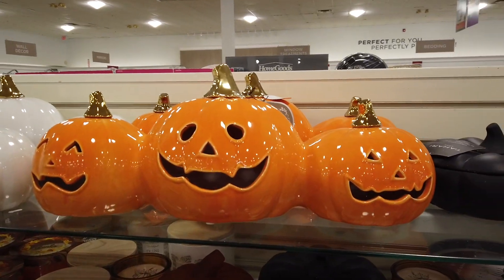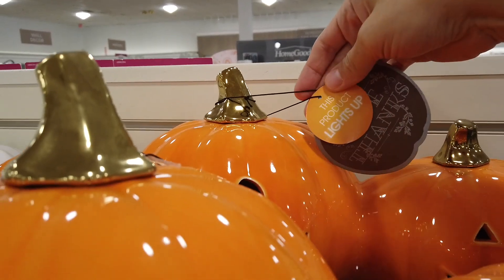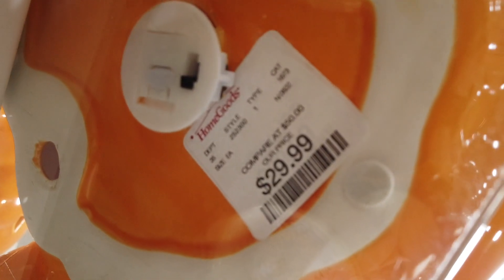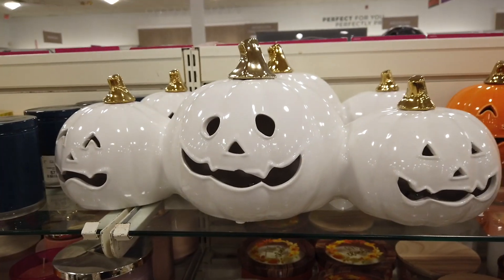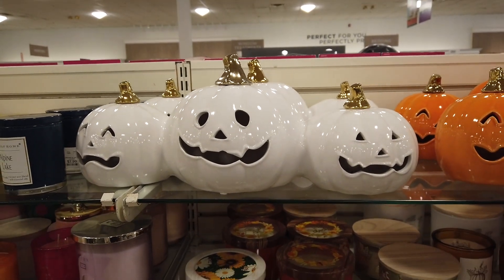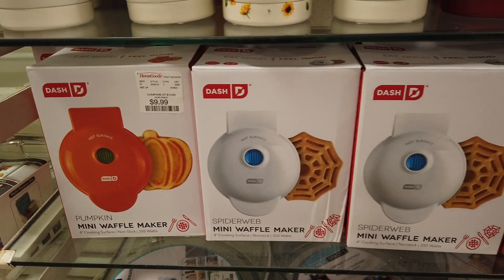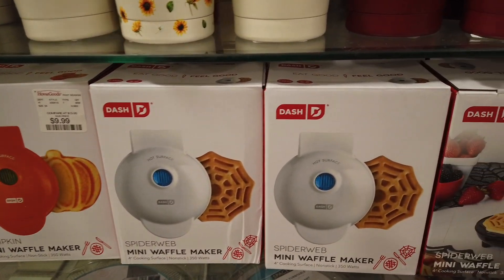This candle is beautiful if you're doing a Thanksgiving tablescape — smelled really, really nice as well. These beautiful lanterns — well, this one lights up! They did have it in orange and white, retailed for $29.99. A beautiful piece to add to a mantle or a dining table.